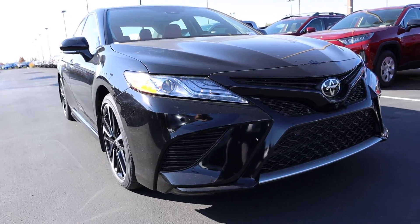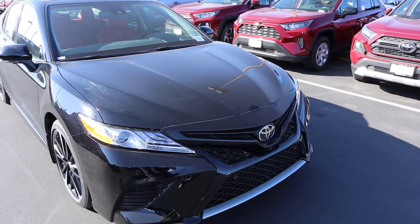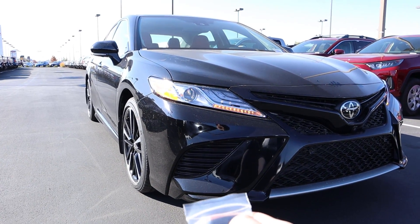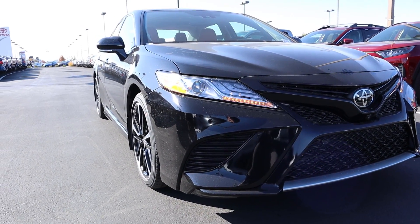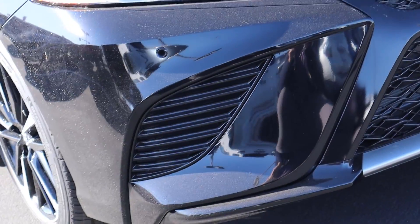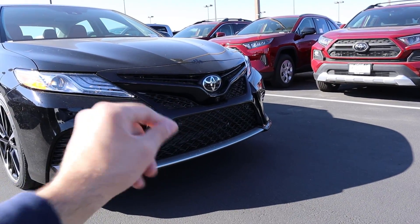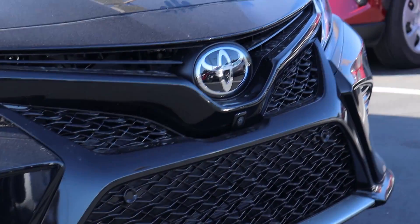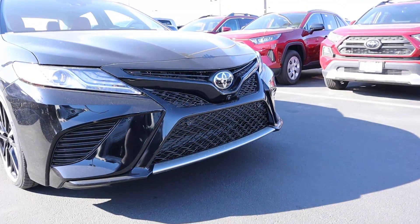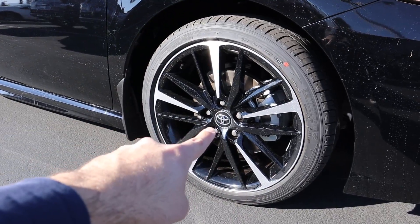Up front you can see these little lines on the hood that make it look more muscular, and you've got full LED lights with LED projector bulbs. There's some cool little venting in the front and the whole grille looks a lot more aggressive and sportier compared to the past generation. The Toyota logo up front also doubles as the adaptive cruise control sensor.